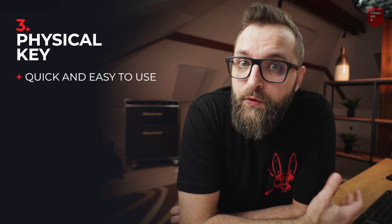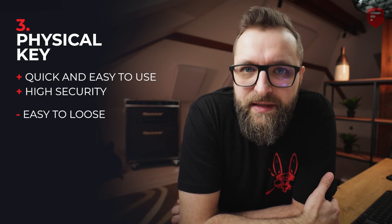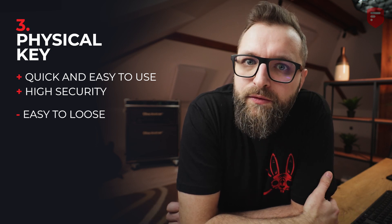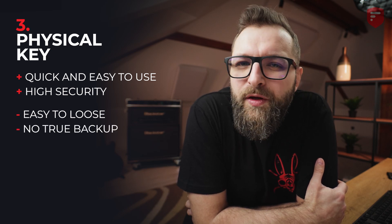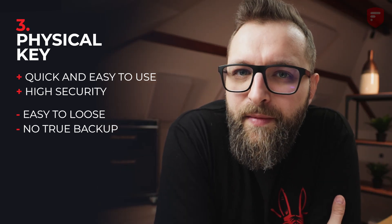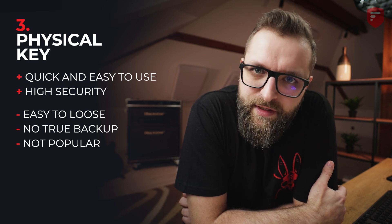Now the third method: physical key. I know that a lot of you think this method is the best one, but hear me out. Pros: it's quick and it's very, very secure. But cons: you might easily misplace it, lose it, or forget where you put it, and then you won't be able to log into your service. Second con: it is really hard to backup in high-availability mode — the only way to backup your physical key is to turn on other 2FA methods. And the third con is that it is not so popular with service providers.